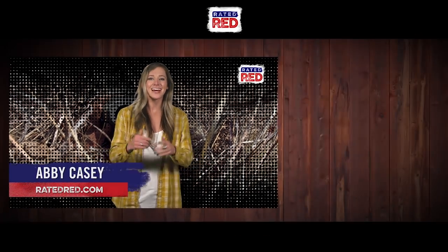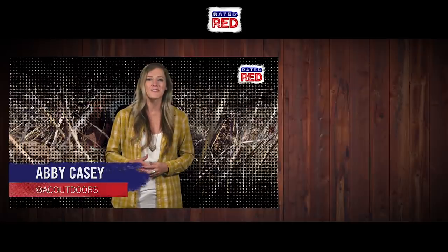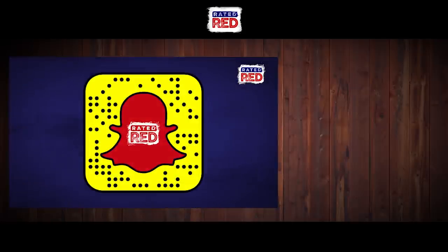What do you think about this sixth sense? Let us know in the comments and be sure to check out Raider Red's new Snapchat Discover Channel. I'm Abby Casey.